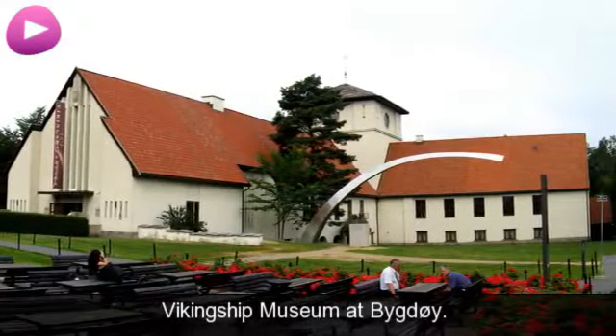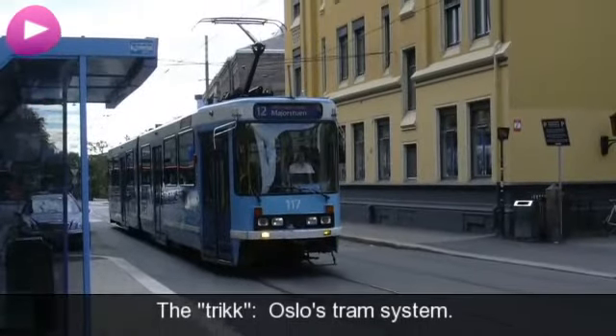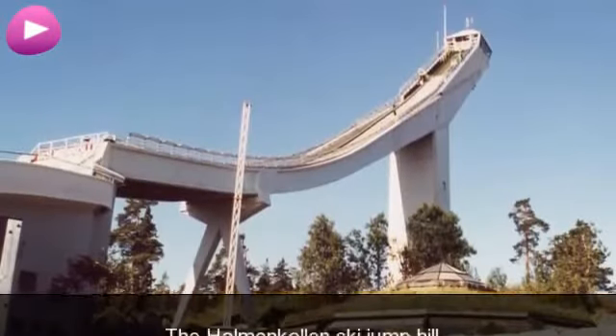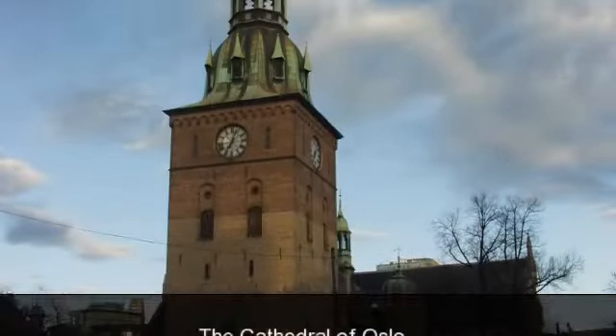Vikingship Museum at Bygdøy. The trikk: Oslo's tram system. The Holmenkollen ski jump hill. The Cathedral of Oslo.